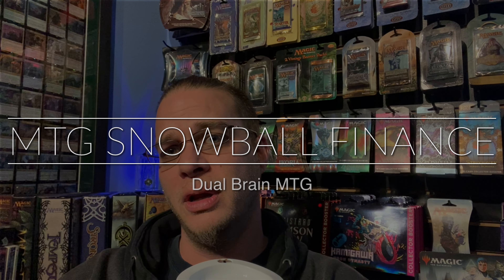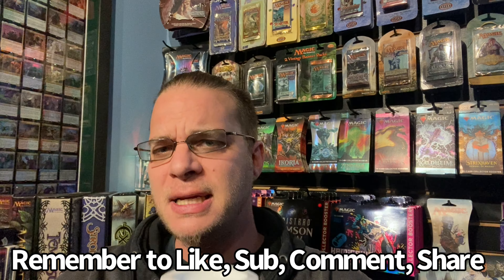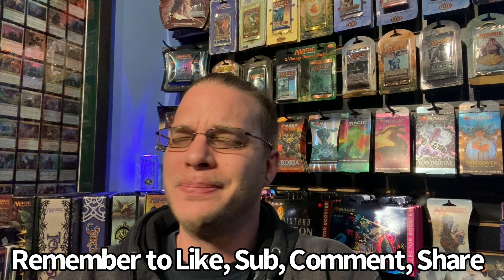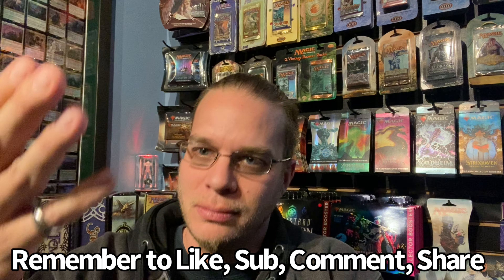Hello everyone, it's Ed with Dual Brain MTG here. We're back with some MTG Morning Coffee. Today we're gonna be discussing how I got my stuff and what I consider to be snowball finance. Let's talk about it.